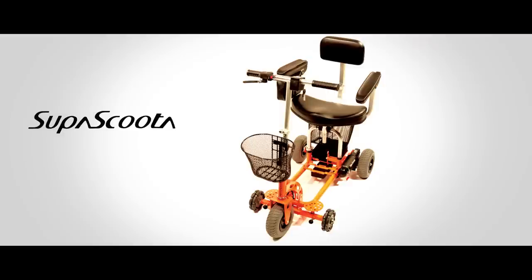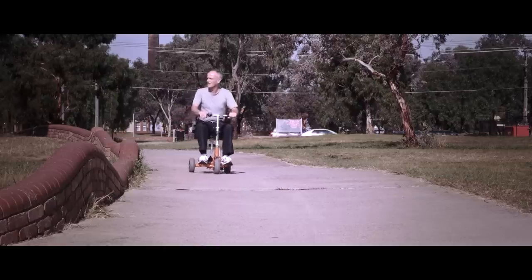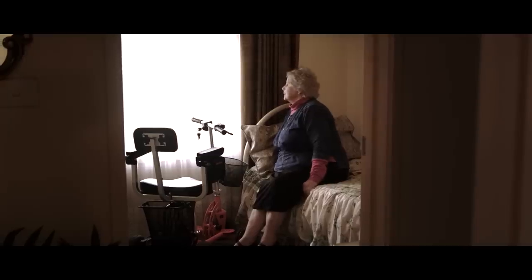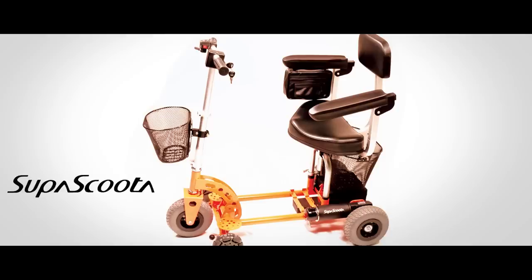The SuperScooter has changed the lives of Mary and Alex. The SuperScooter was built to bring back independence to a person. For more information, please visit www.supascoota.com.au, home of the world's lightest disability scooter.